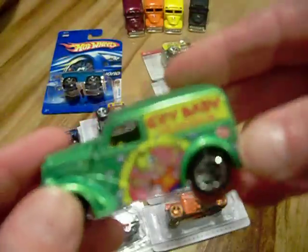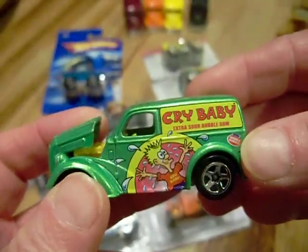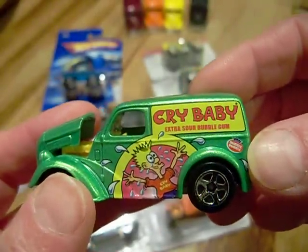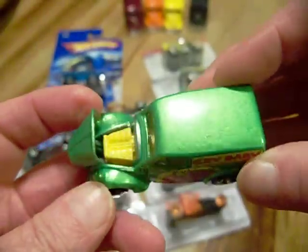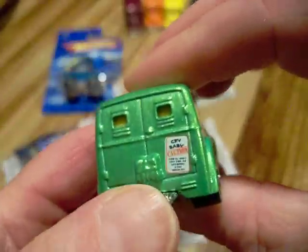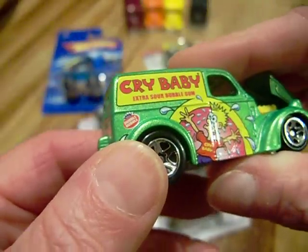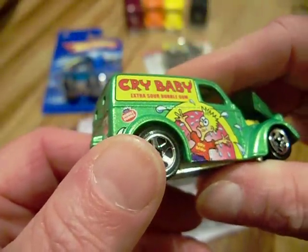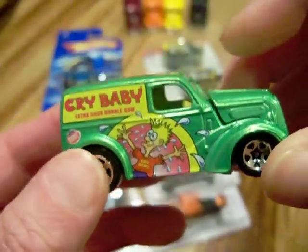It has a very nice metal bottom. Here's another one of the vans — it has an opening hood. It says Cry Baby on there and has a metal bottom as well. The backs don't open on these. It's like a Cry Baby Extra Sour Bubble Gum. Very sweet.